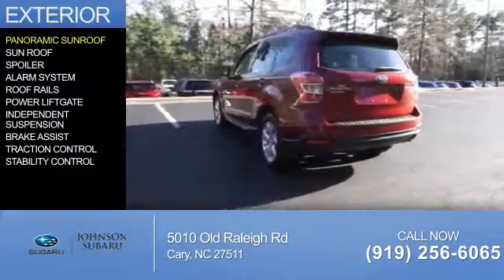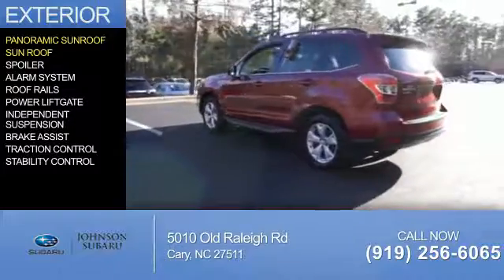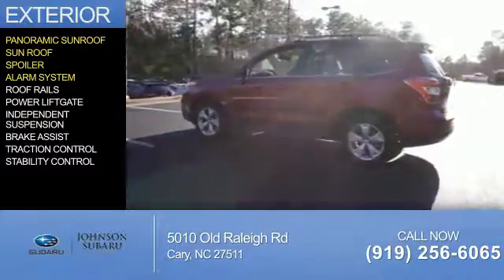The features include a panoramic sunroof, a spoiler, an alarm system, and roof rails.